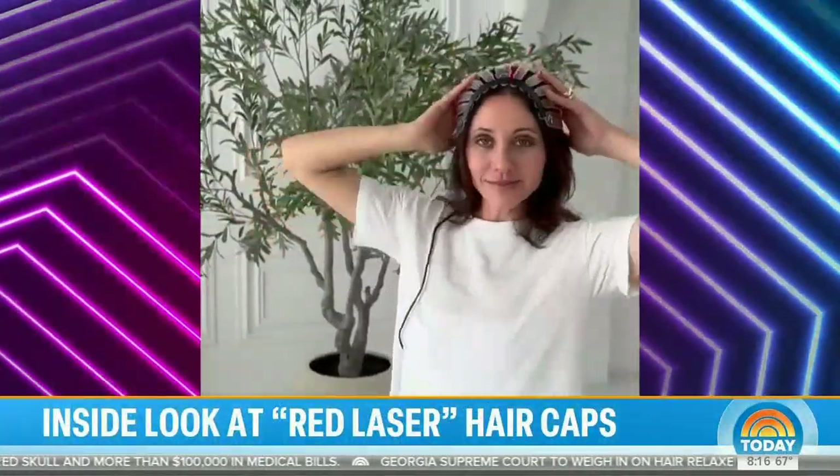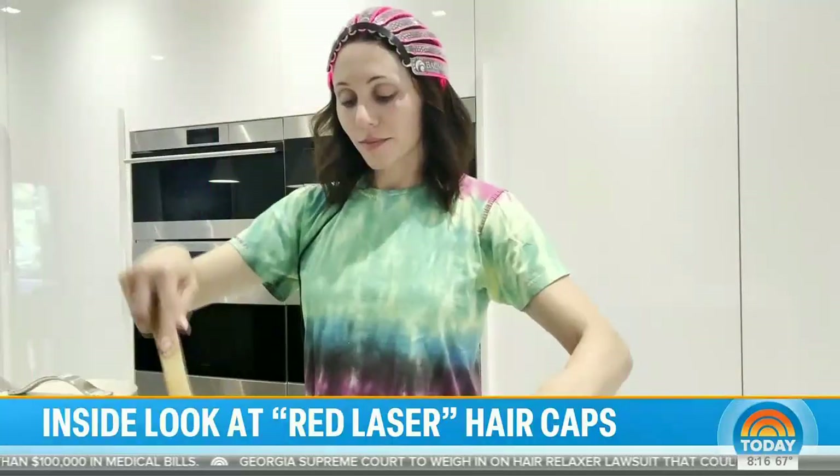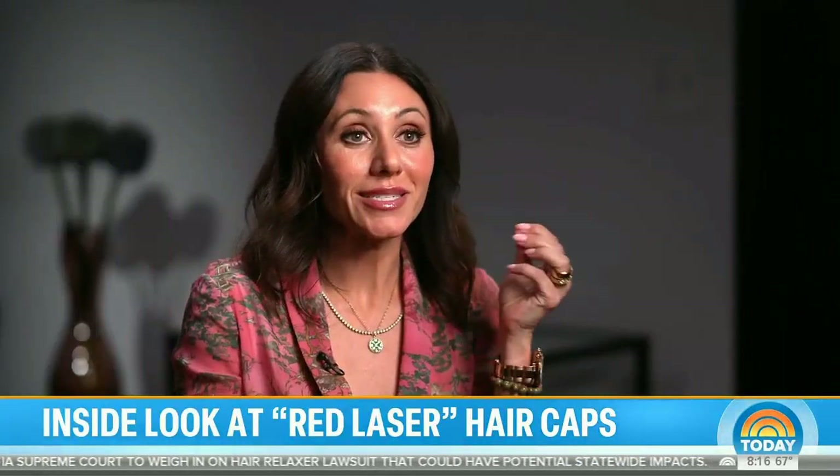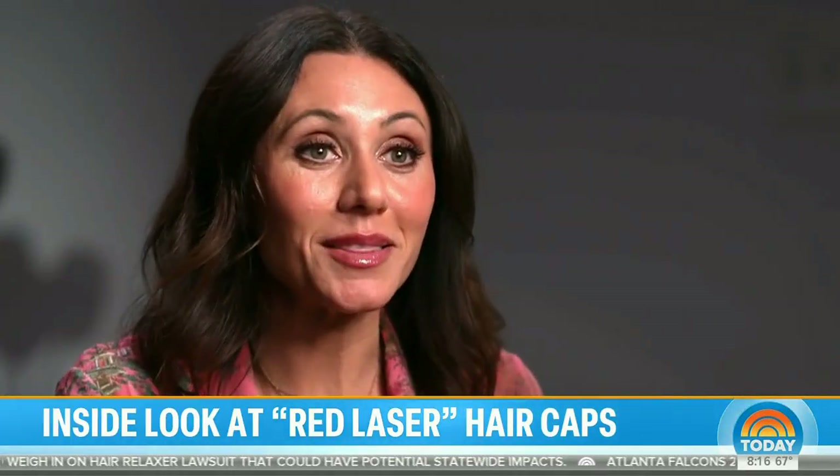Amber went all in, spending $5,000 on the Turbo Laser Cap designed by Dr. Bauman, wearing it five minutes a day. She gave it a three-month test and started to notice hair growth. The best way she could tell was that she started needing to color her hair more often.